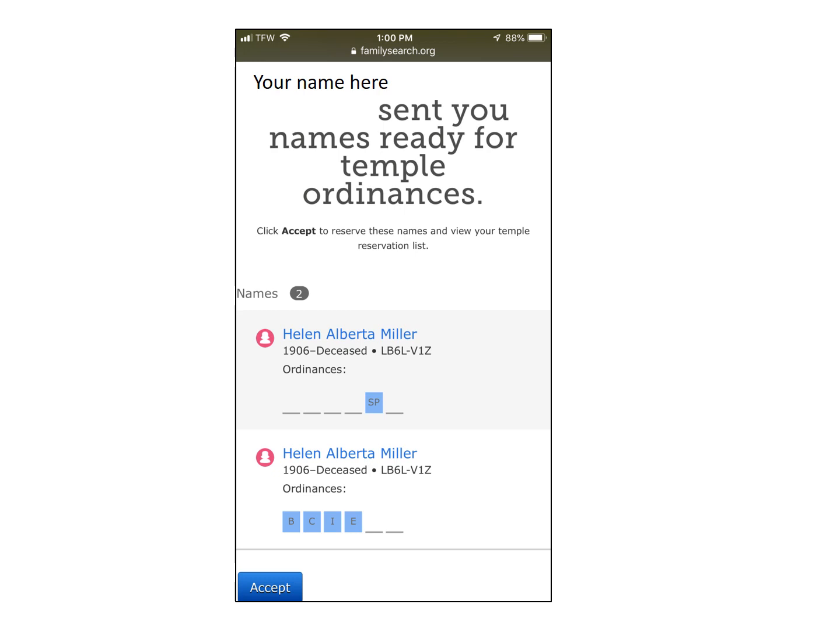If I shared a name with another person, they would get this message on their phone. That person would have to tap Accept and then it is added to their reservation list. A little video pops up showing them how to go about getting that name off the temple reservation list and onto a card so they can take it to the temple to do work for that person.